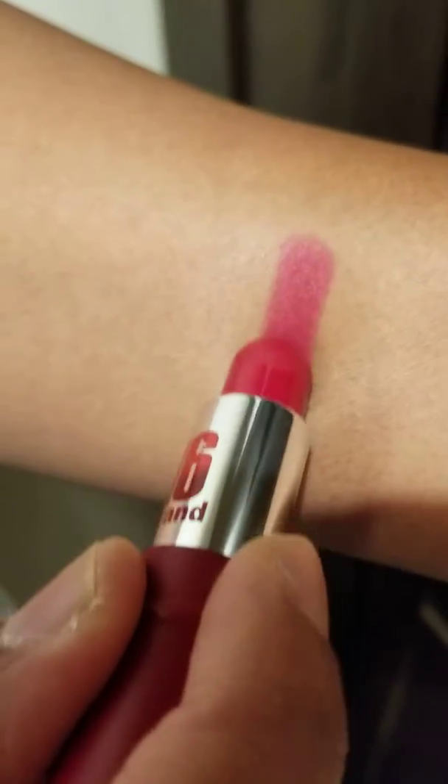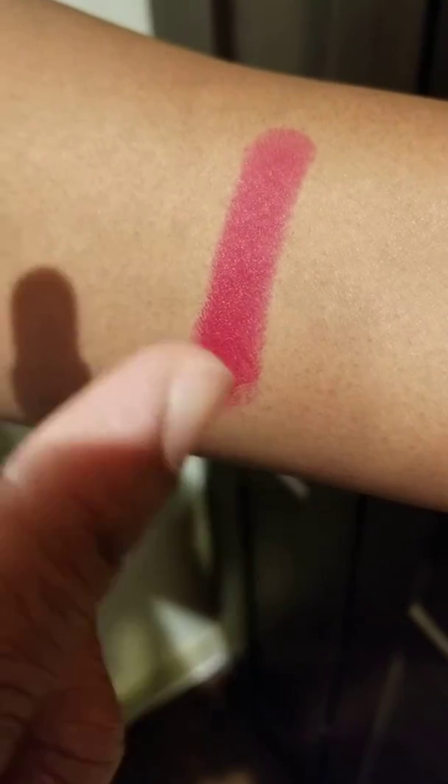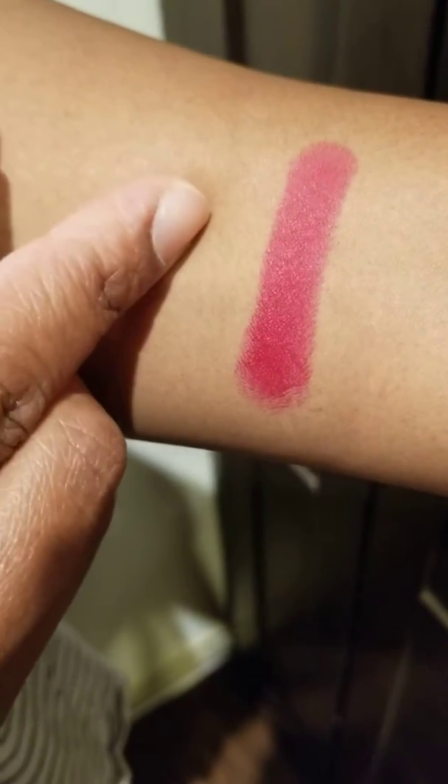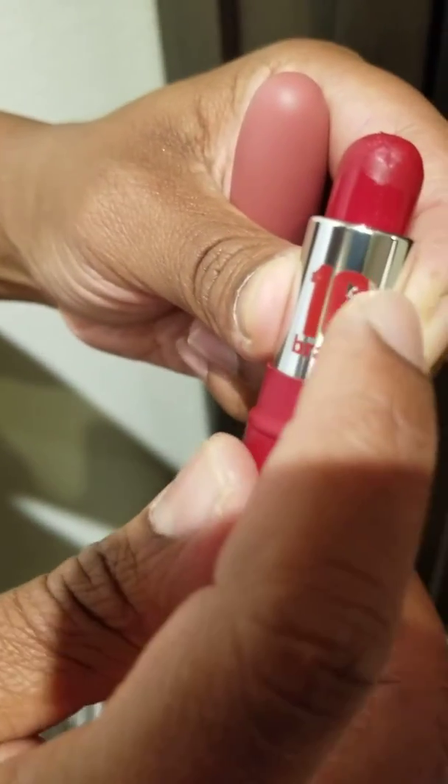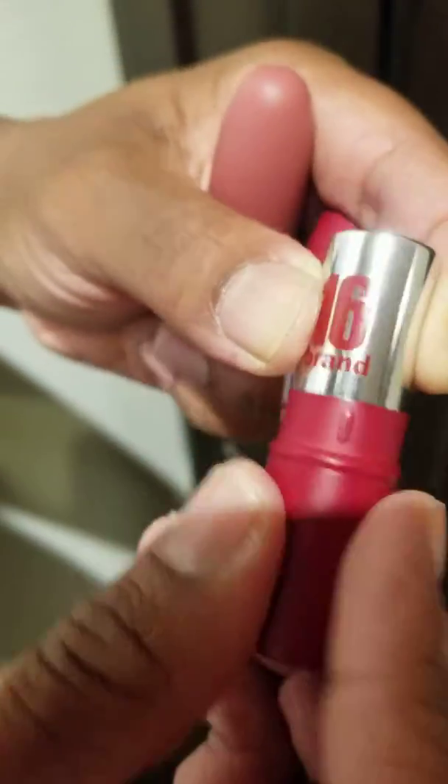Let me do about three swatches. It is a gorgeous, beautiful red and this one's called cherry almond — I really like the red color with the 16 brand. I'm going to put that one away.